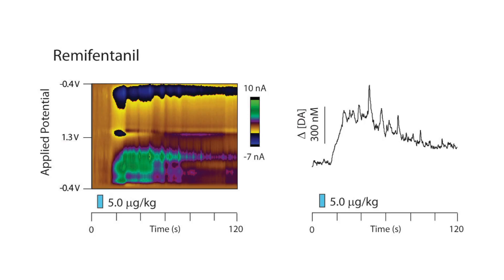Next, we decided to look at a different drug: remifentanil. Remifentanil is an ultra-short-acting mu-opioid receptor agonist. After infusion, remifentanil causes a very robust increase in dopamine release, but matching its metabolism, it falls back to basal levels within about 60 seconds, which matches its metabolism in brain and in plasma.